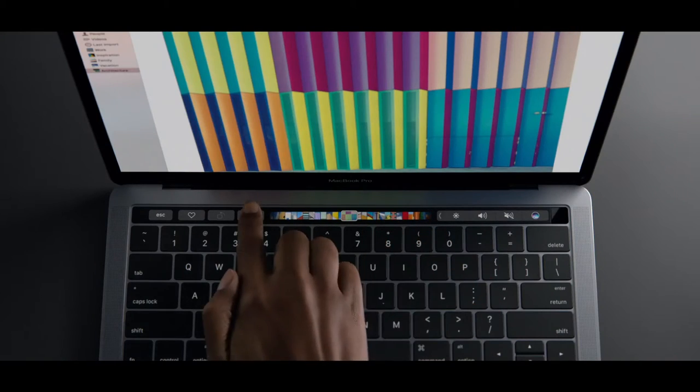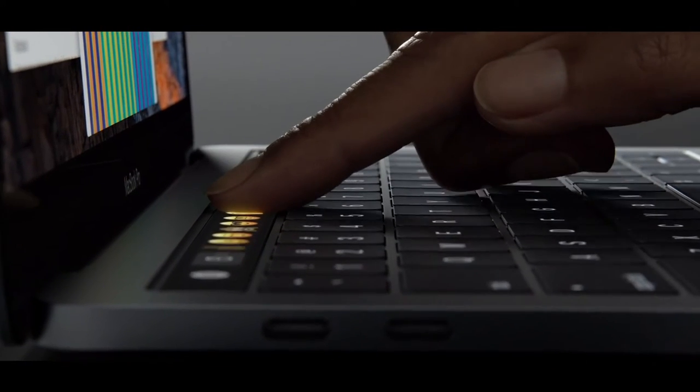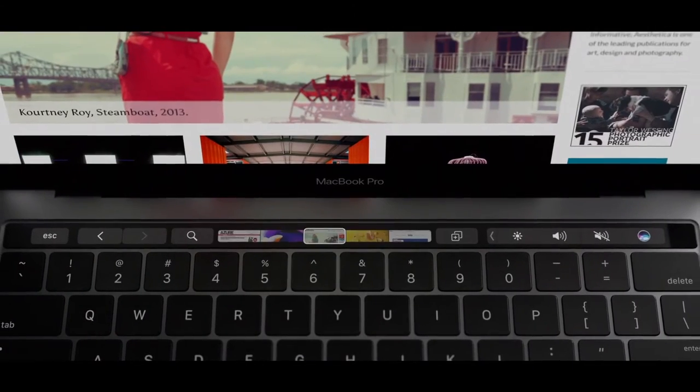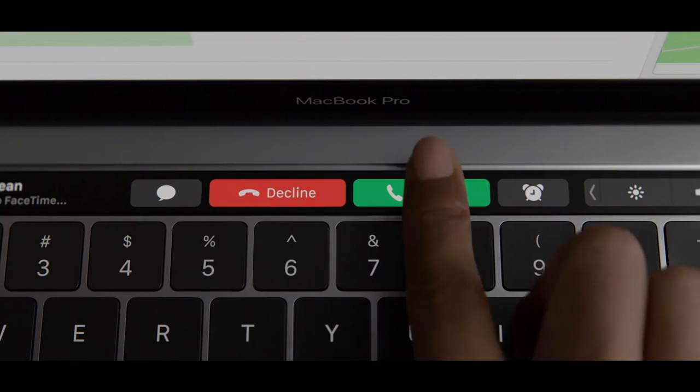The big announcement was the new touch bar, which is going to be on the 13-inch and 15-inch models. Basically it replaces the function keys on the keyboard — it's a mini LED retina display that fits at the top of the keyboard. In Pages you'll be able to change the font with it. In Safari it'll show your different tabs and websites. In Photoshop it'll show editing options like brightness. On the home screen it'll have the normal functions like audio and brightness settings. It's a more futuristic, personalised option for the function keys, and you can edit exactly what's on the touch bar to match how you use your computer.